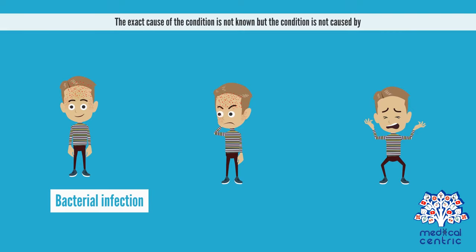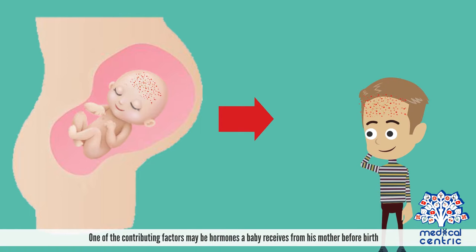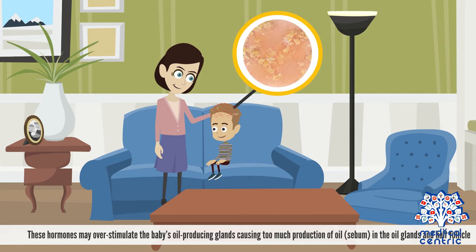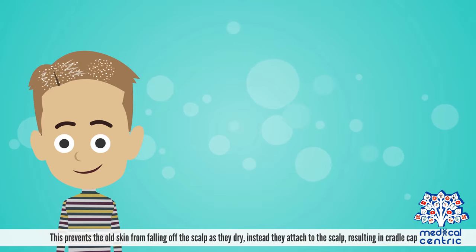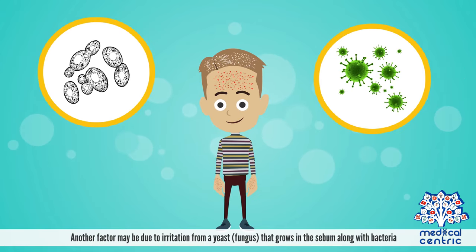The exact cause of the condition is not known, but the condition is not caused by bacterial infection, allergy, or poor hygiene. One of the contributing factors may be hormones a baby receives from his mother before birth. These hormones may overstimulate the baby's oil-producing glands, causing too much production of oil, or sebum, in the oil glands and hair follicle. This prevents the old skin from falling off the scalp as they dry, and instead they attach to the scalp, resulting in cradle cap. Another factor may be due to irritation from a yeast or fungus that grows in the sebum along with bacteria.